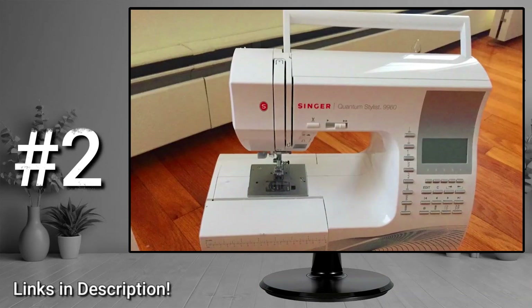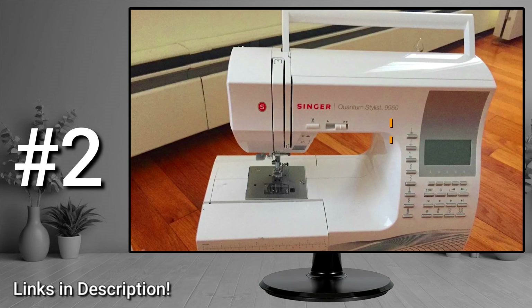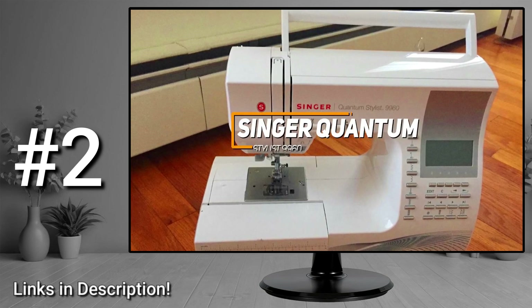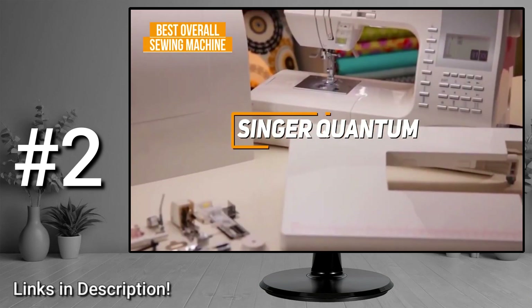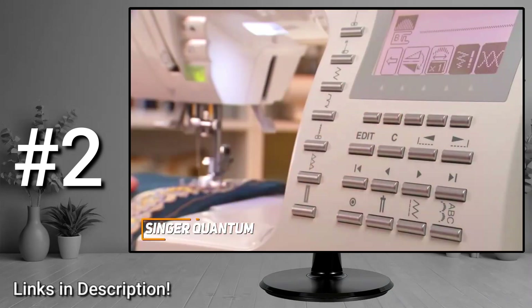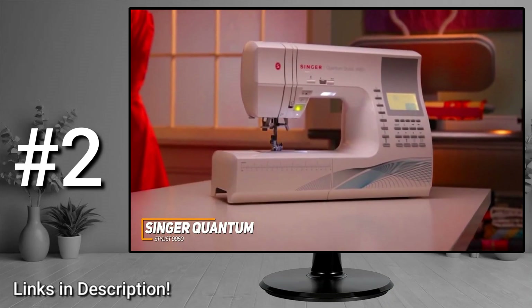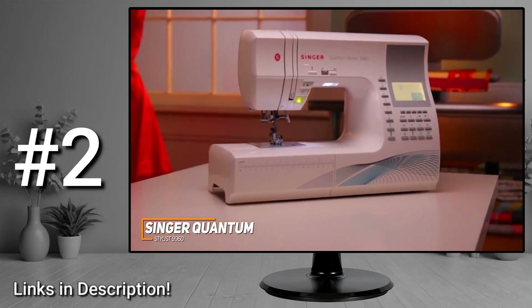If you're looking for the sewing machine that offers the best combination of build quality, stitch selection, and all-around sewing performance, the Singer Quantum Stylist 9960 is my choice as the best overall sewing machine. With its comprehensive selection of stitching options, expandable work surface, heavy-duty build, and outstanding speeds, the Singer Quantum Stylist 9960 is an excellent option for heavy-duty tasks or serious seamstresses.